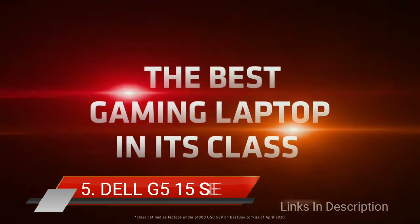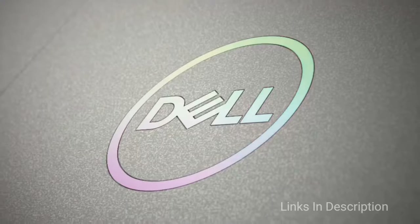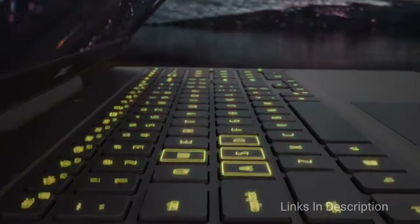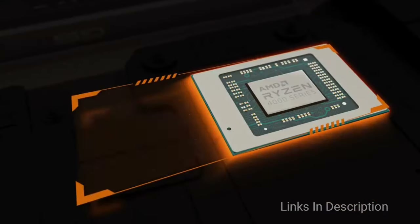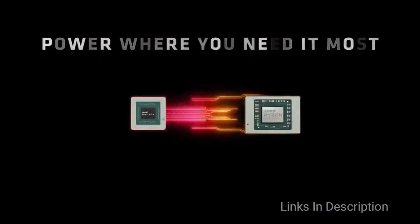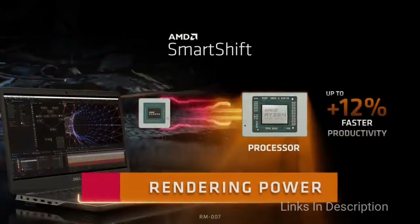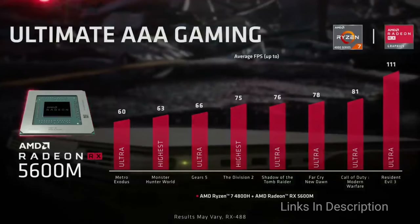Dell G5 15 SE: A Fantastic Value Gaming Laptop. Though Dell has its premium lines, it has also been very good at building excellent budget machines. The Dell G5 15 SE is a very good example of that, touting impressive AMD specifications especially in the CPU department to keep the cost down without compromising performance. Here is an affordable gaming laptop that delivers staggering performance for the price with a stunning display to boot.